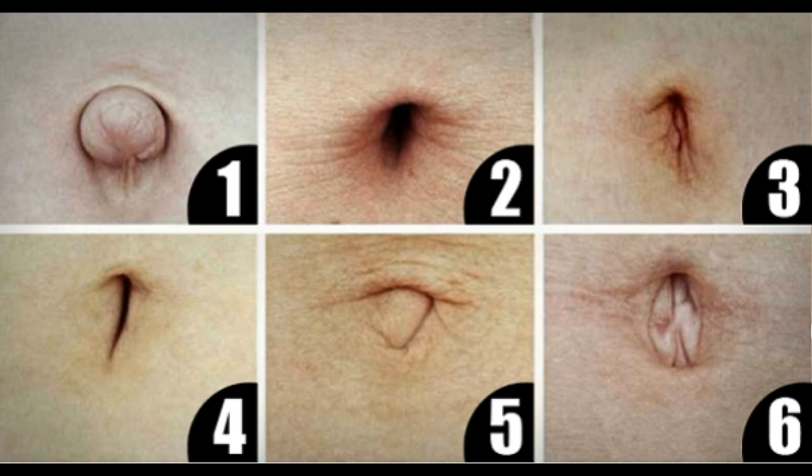The navel sits at the site of the umbilical cord. As soon as the cord is separated, the scar remains in the stomach location and forms the navel. In order to avoid undesirable infections and bigger illness, it's necessary to care about navel hygiene.